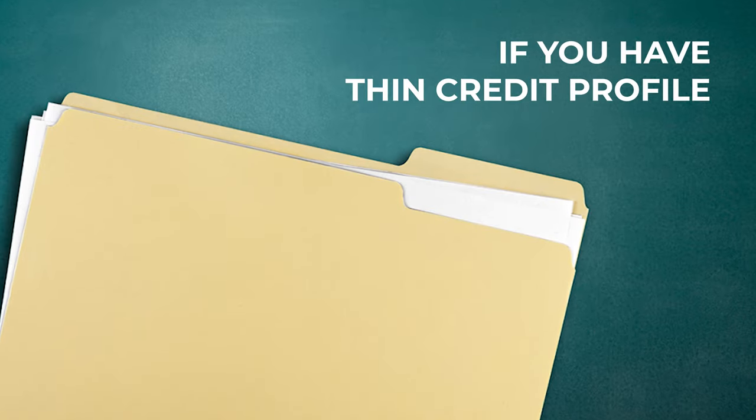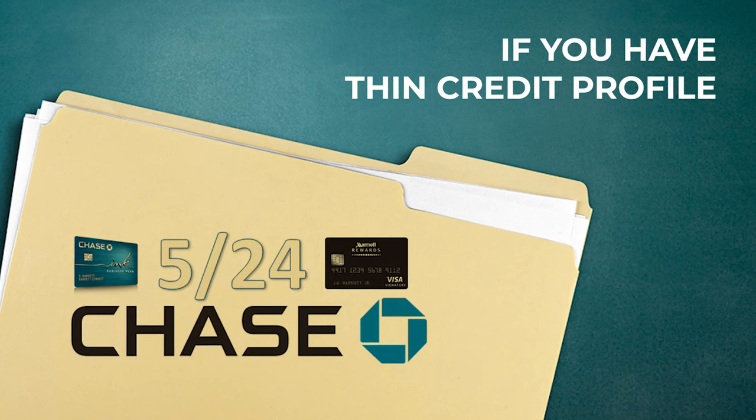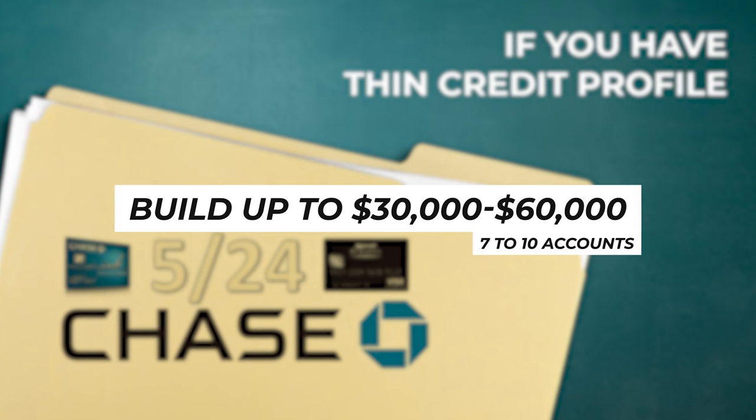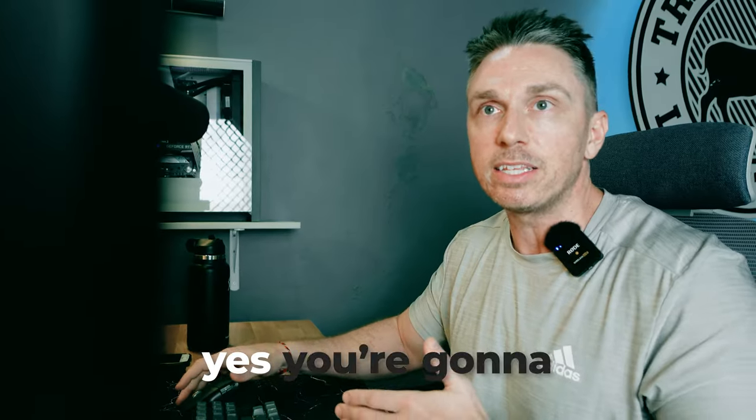That being said, if you're rebuilding or have a thin credit profile, we kind of need to go to these cards first because we need to build ourselves up to $30,000–$60,000 in personal credit and seven to ten accounts before we transition into business credit. Can you get into business credit before that? Yes, but you're going to get smaller limits — we've covered this in previous videos.